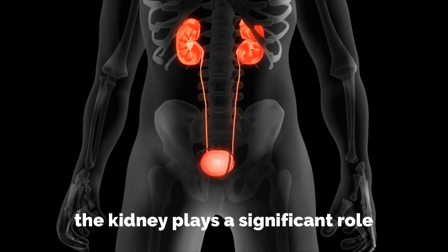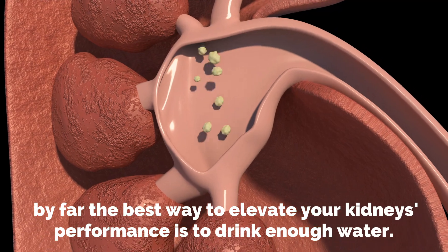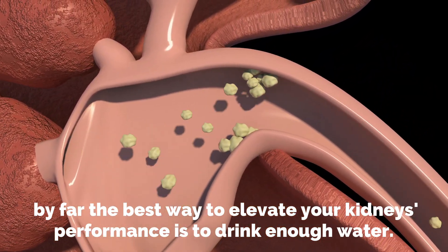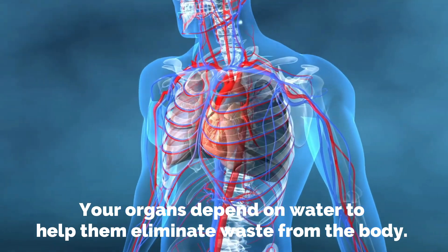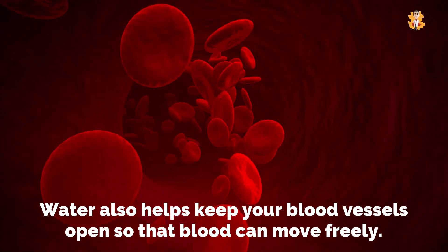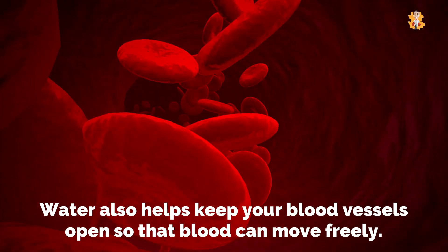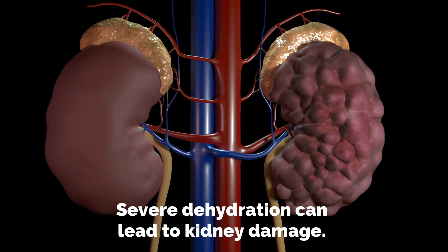The kidneys play a significant role in removing waste products. By far the best way to elevate your kidneys' performance is to drink enough water. Your organs depend on water to help them eliminate waste from the body. Water also helps keep your blood vessels open so that blood can move freely. Severe dehydration can lead to kidney damage.